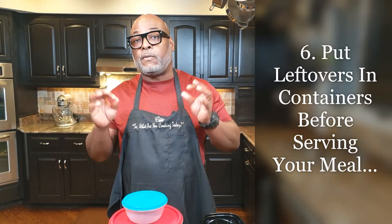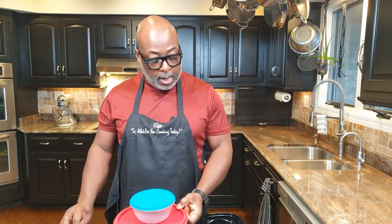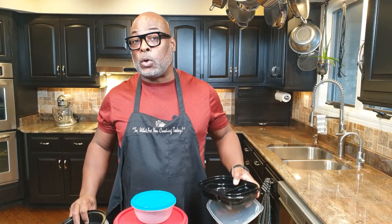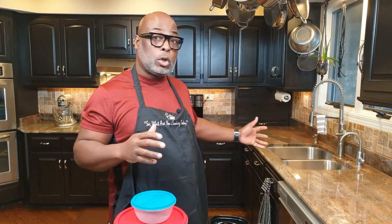Tip number six: consider putting food in leftover containers — especially when you know you've made extra — before you actually make your plates. There's nothing wrong with building your plates from a container. If you know you have extra and plan to make lunch the next day or freeze some for later, do all of that before you serve the meal. Once you've eaten, you don't want to go back and deal with putting food away. Also, consider cleaning as you go, including washing dishes as you go, so there's nothing left to do after your meal. Plan ahead so that you don't have much to do after you're done eating.